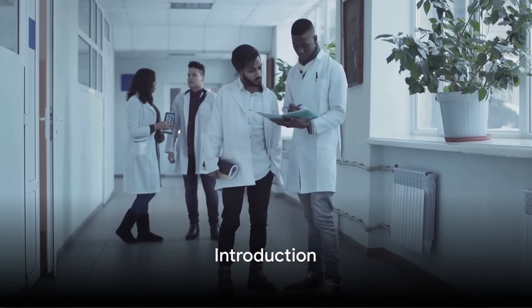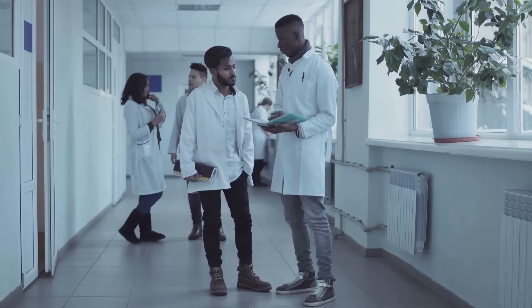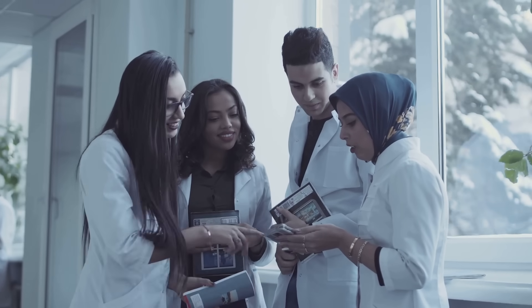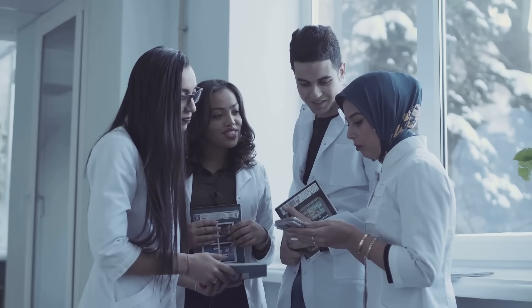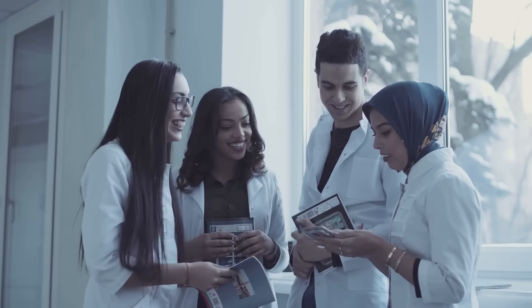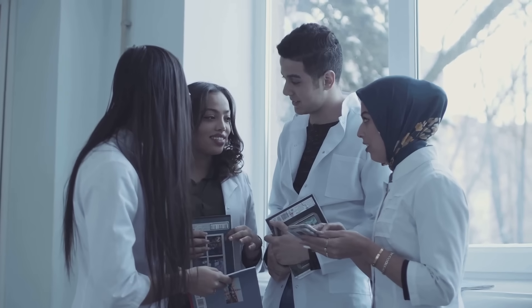Welcome to the Victory Education Lounge. Today we're diving into an essential guide for aspiring medical professionals: how to get into a residency program in the United States. This journey can often feel like a labyrinth filled with numerous routes and turns, but don't worry — we're here to guide you through the maze and help you navigate your way towards your dream residency.